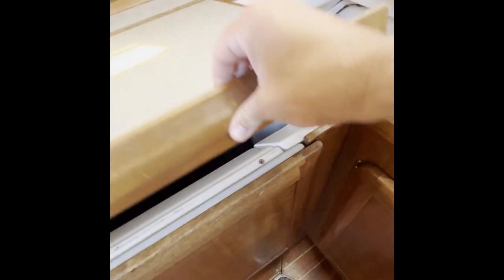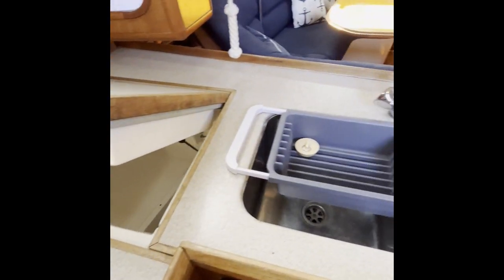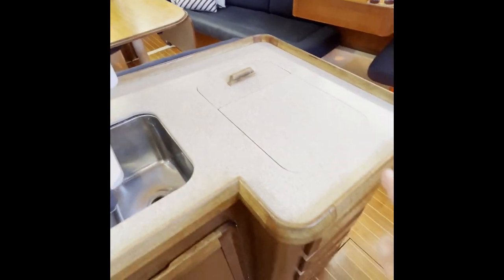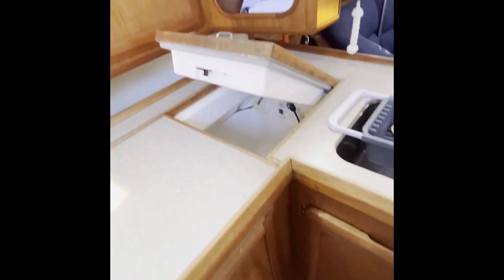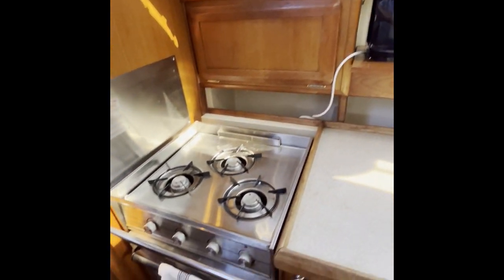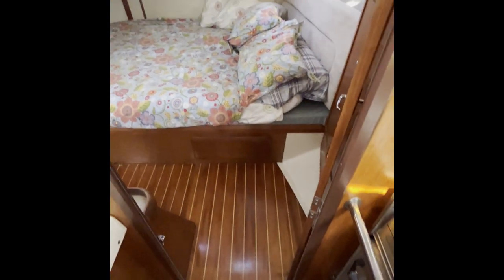The boat is set up for some long-range blue water cruising. There's a dual sink, trash compartment, and lots of storage in the galley and throughout. There's also a microwave and a three-burner gimballed stove and oven — photos of that are in the listing as well.